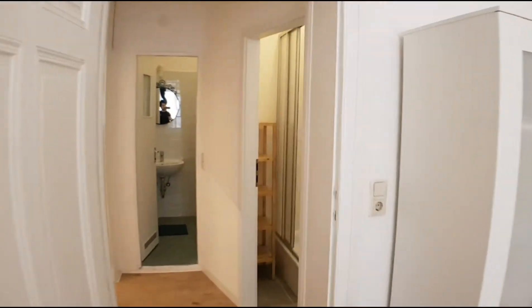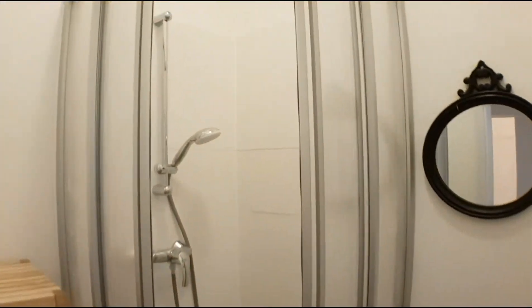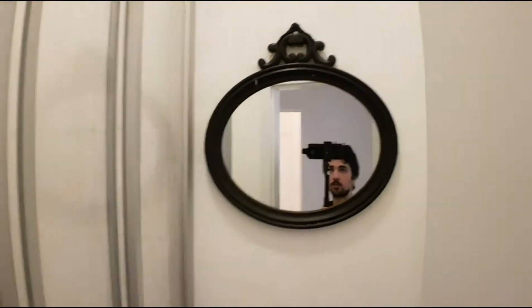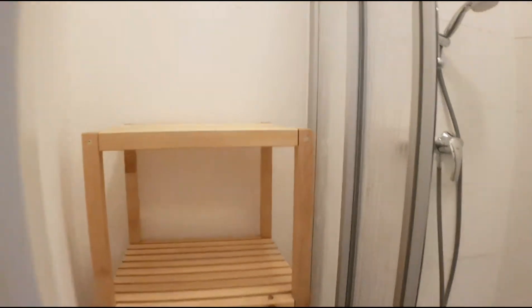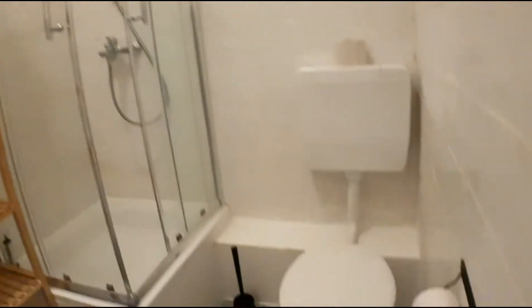And here you have a shower. It's all new. This flat has been completely renovated. The toilet. And you have here the bathroom, which also has a shower but it includes the toilet.